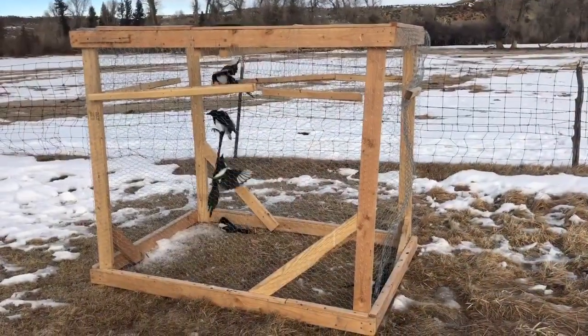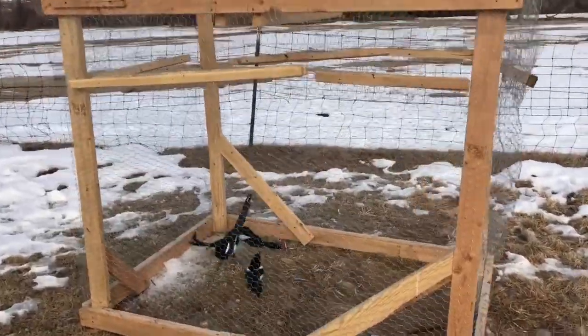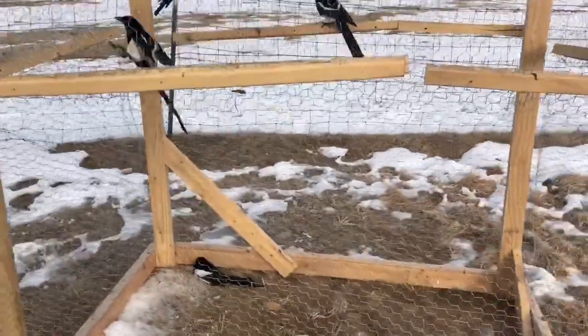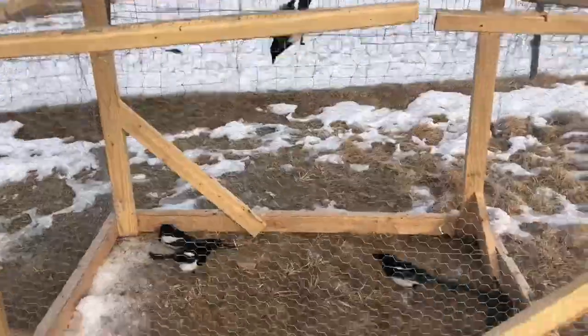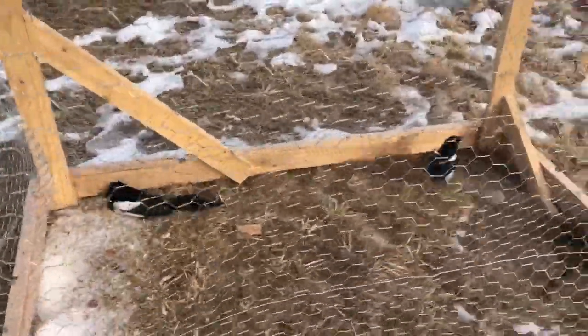So I built a magpie trap, and I didn't think it was working at first. But I went away for a couple days, came back, and I have three of them still in there alive. Two of them apparently had been in there long enough — they didn't make it.